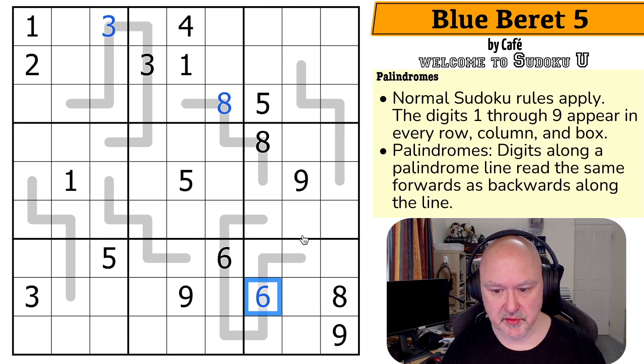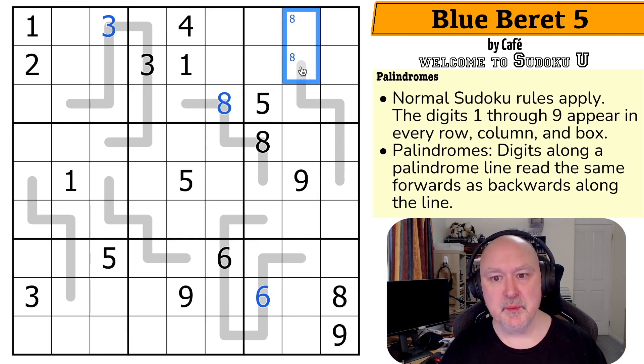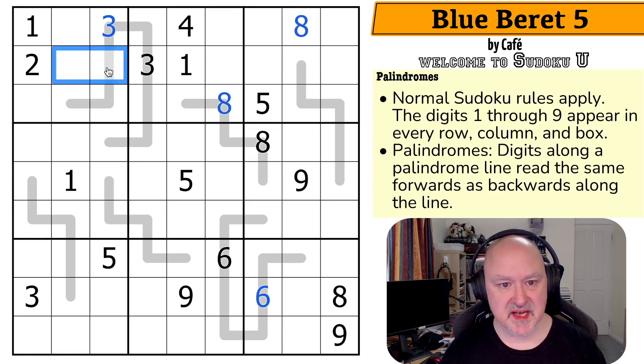Now let's see if we can do any Sudoku. We know that eight by Sudoku has to be up here — it can't be here, so eight is in one of those two. But if this were an eight, the reflected cell would also have to be an eight, and it can't. So that's not the eight — this is the eight, which puts eight in one of those two.